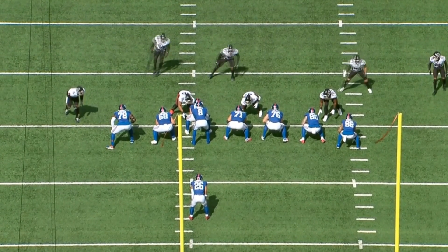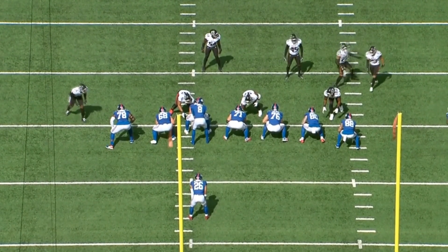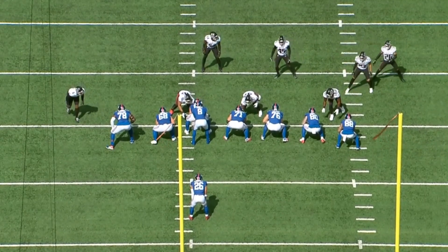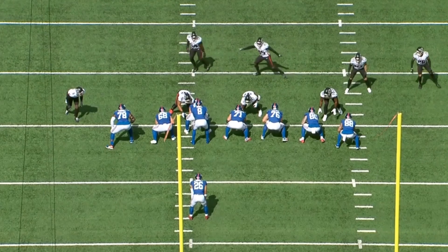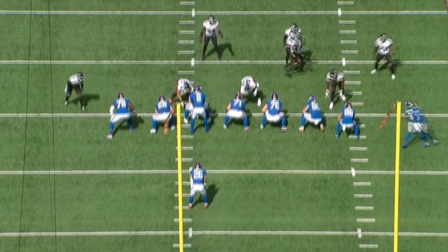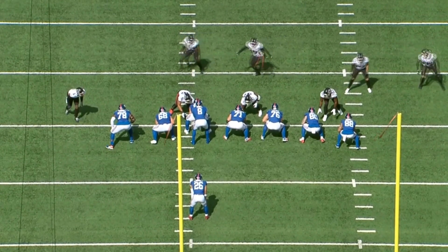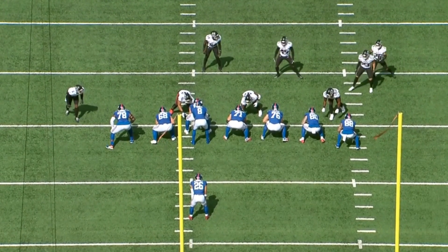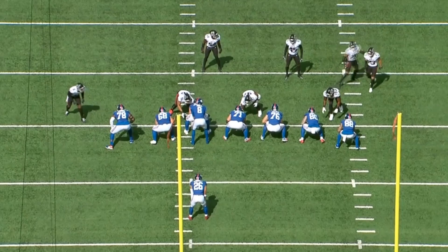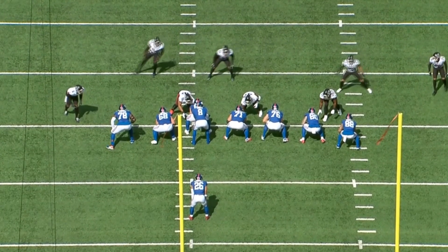Let's talk about Andrew Thomas for a second. The fourth overall pick who I think did not live up to the hype in his first season, but really has lived up to the hype this past season. Took a big step forward, as credit to me, I predicted after his first season. Here's what I always liked about him and why I think he's been able to really put it all together.